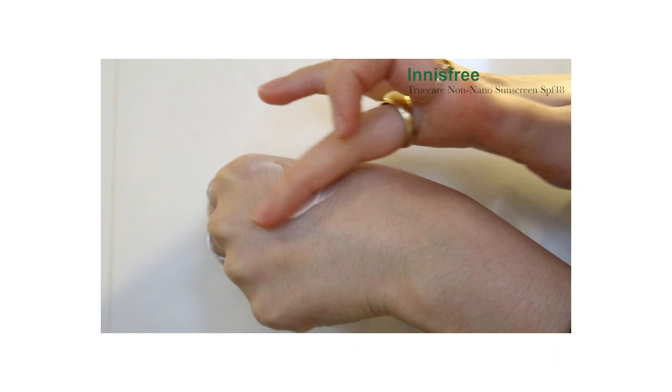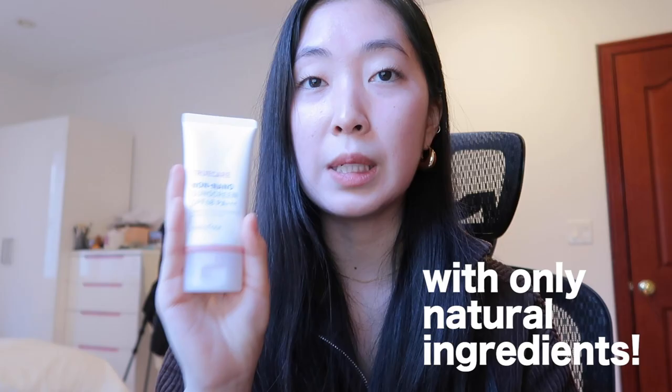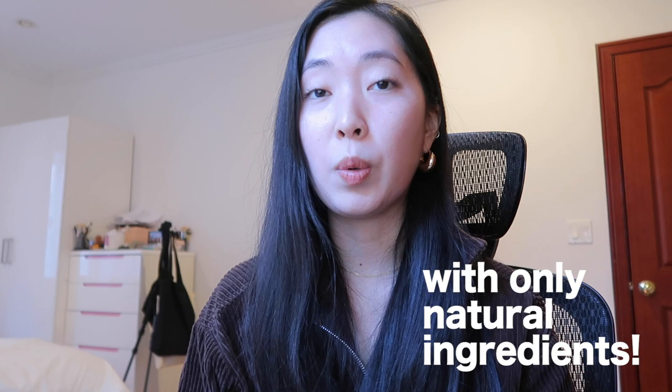In the second half of this year, I was using the Purito Unscented Centella Sunscreen, but after hearing about the controversy and the scandal, I got freaked out. I reverted back to my old sunscreen, which is the True Care Non-Nano Sunscreen SPF 48. The only downside is it leaves a bit of a white cast, but it's a pretty decent sunscreen — it never breaks me out and does a good job protecting my skin from the sun. If you're looking for a sunscreen and don't know where to start, a lot of people rave about this one and it's pretty good.